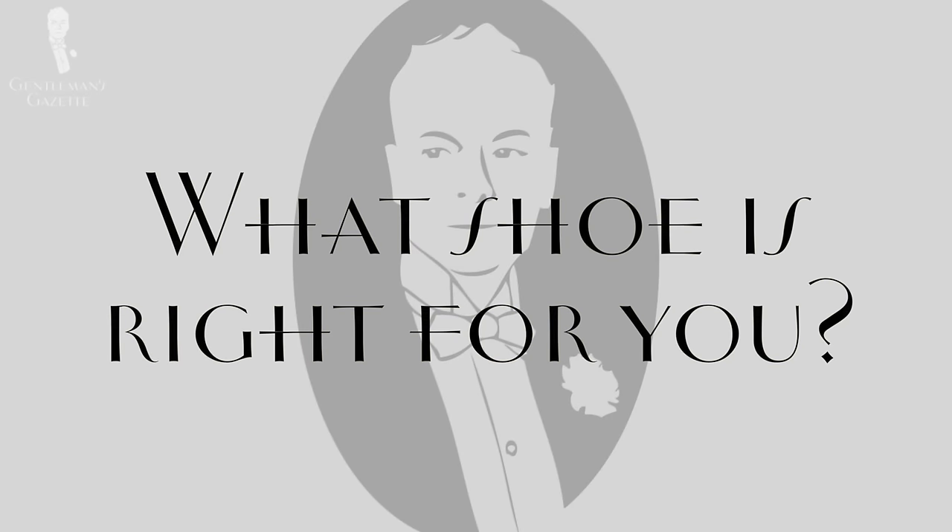As a well-dressed man, you want all three kinds of these dress shoes in your shoe closet. Personally, I probably have about the same number of Oxfords and Derbies or Blouchers. You can have slightly more Oxfords or slightly more Derbies and Blouchers depending on the size of your foot and the degree of formality of your wardrobe. If you have more informal garments, have more Derbies and Blouchers. If you wear more suits because you have a white collar job, you should have more Oxfords.